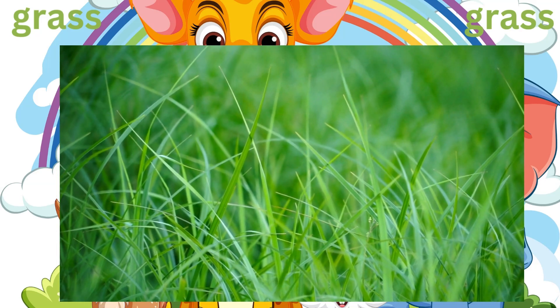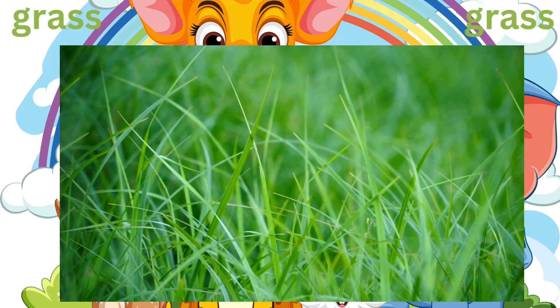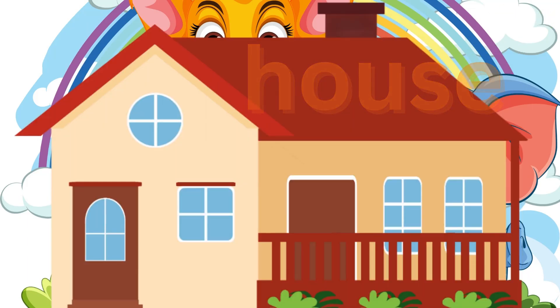Spell it! G-R-A-S-S. This is how you spell house! This is how you spell house! Food: F-O-O-D.